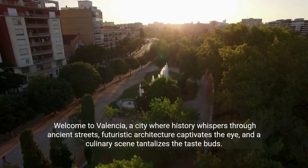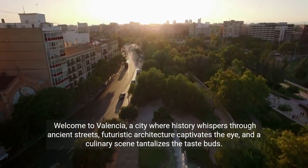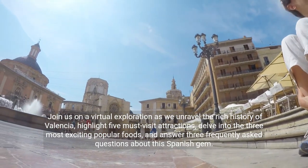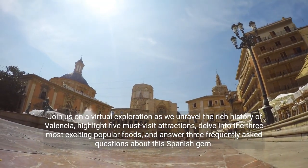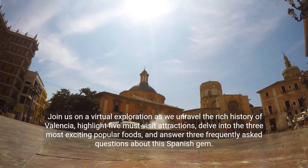Welcome to Valencia, a city where history whispers through ancient streets, futuristic architecture captivates the eye, and a culinary scene tantalizes the taste buds. Join us on a virtual exploration as we unravel the rich history of Valencia, highlight five must-visit attractions, delve into the three most exciting popular foods, and answer three frequently asked questions about this Spanish gem.